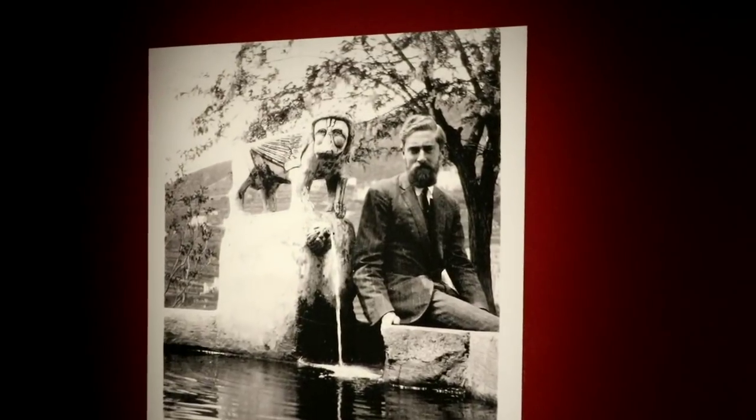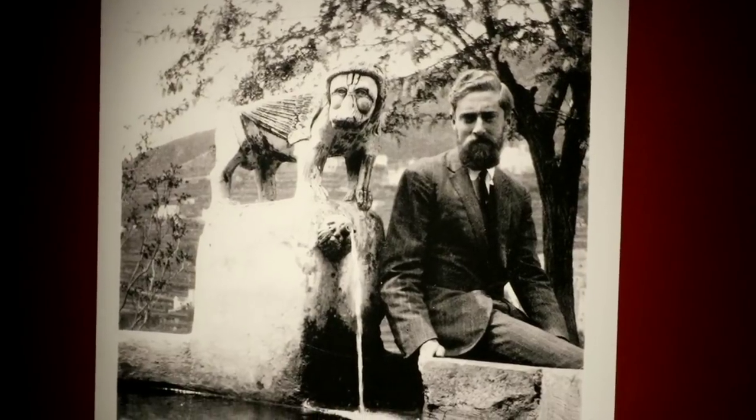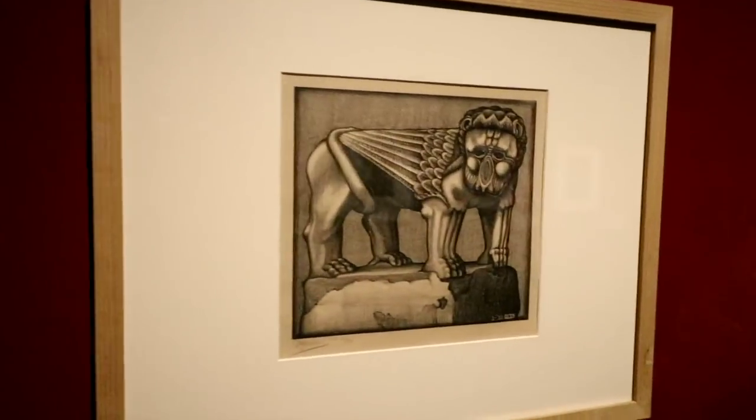Look at this picture of MC Escher with that lion — you see that up there? Now here's the art he did of the lion.